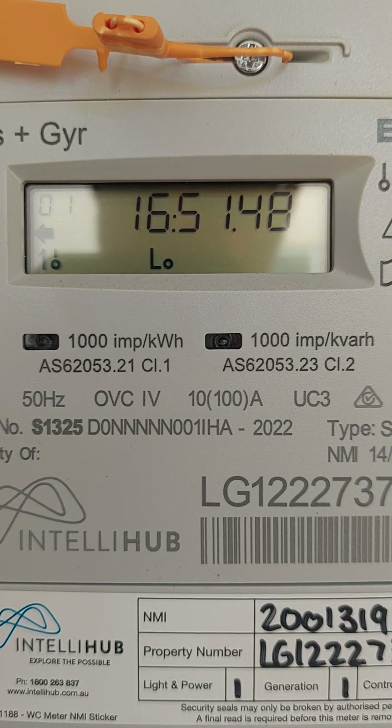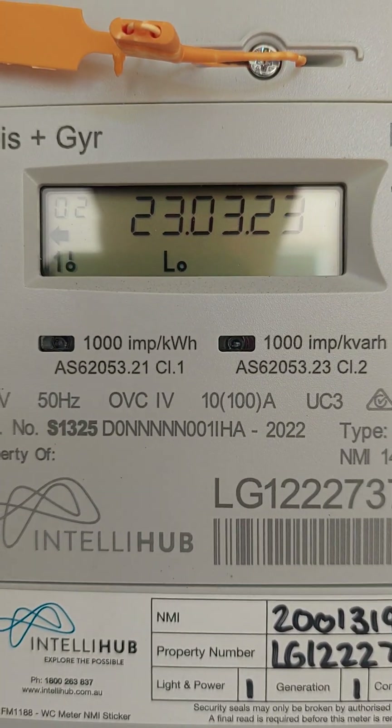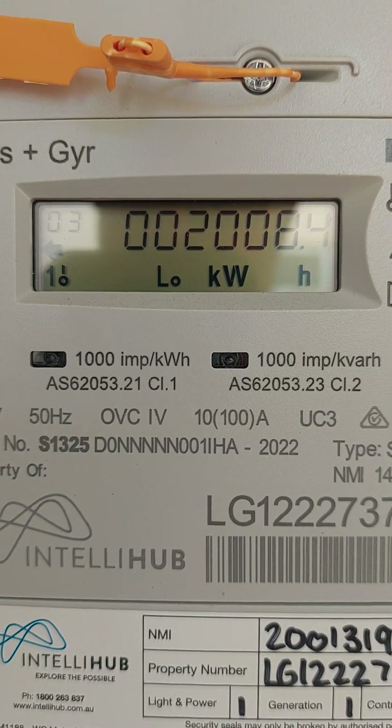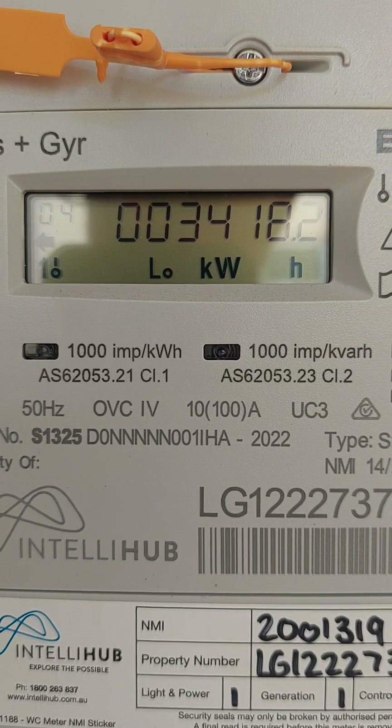A4 is easy. Well, if you've got solar — which you probably have with a meter like this — that's the total solar power you have exported to the grid, which is what you should get paid for.